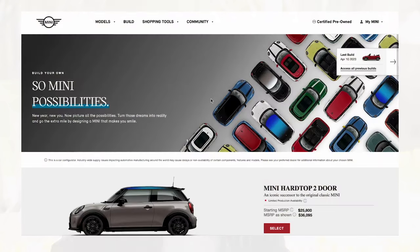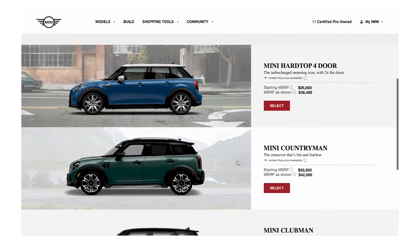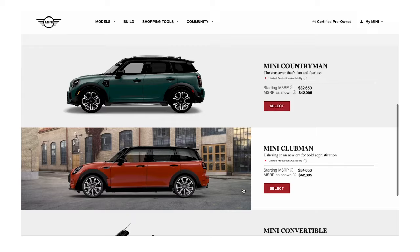And before you know it, the car is custom-built at our factory in Oxford, England and delivered right here to our door. So let's start with the build-your-own — design and build your own dream Mini on MiniUSA.com.